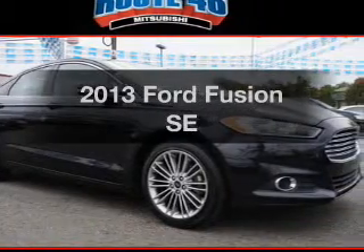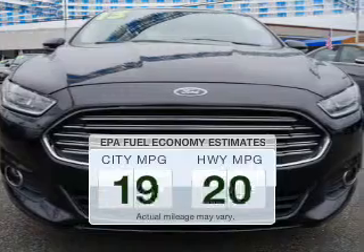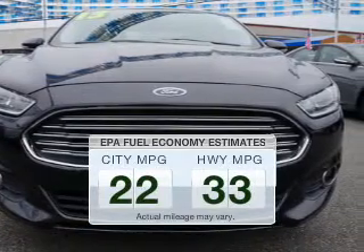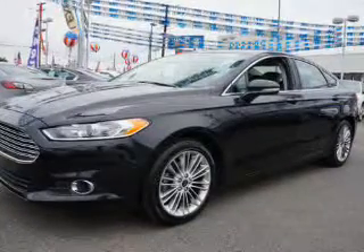Presenting the 2013 Ford Fusion — this is the set of wheels you've been looking for. Better gas mileage means better long-term driving, and this ride delivers with a great low fuel consumption rate. The powertrain includes front wheel drive.